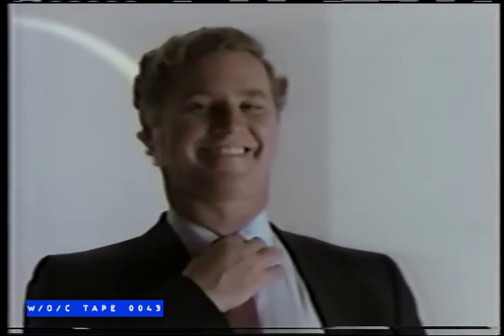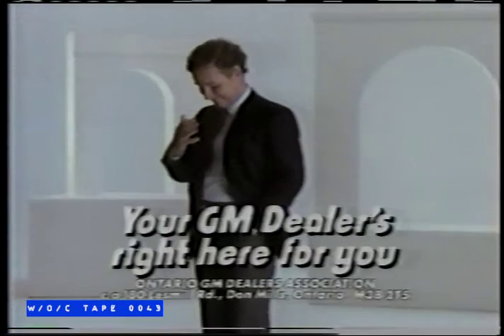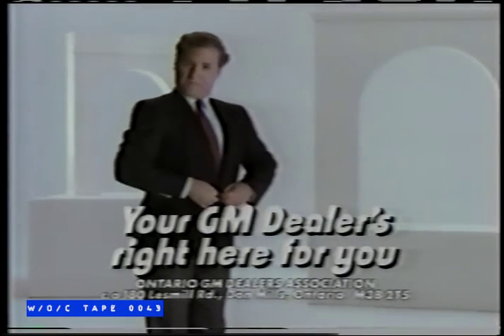The 1990 GM Dealer also comes with an optional spare tire. Hey, I'm working on it. Really.